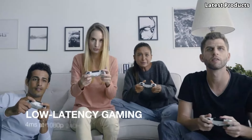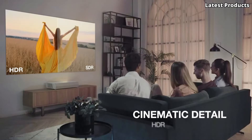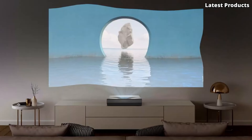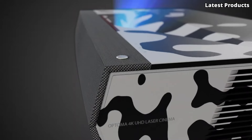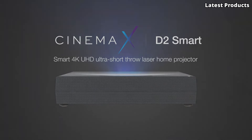Whether you're watching movies, gaming, or streaming your favorite shows, every moment is elevated to new heights of entertainment. Experience cinematic magic like never before with the Optoma CinemaX D2-W — it's more than just a projector, it's a gateway to a world of endless entertainment possibilities, right in the comfort of your own home. Upgrade your viewing experience today and immerse yourself in the future of home cinema.